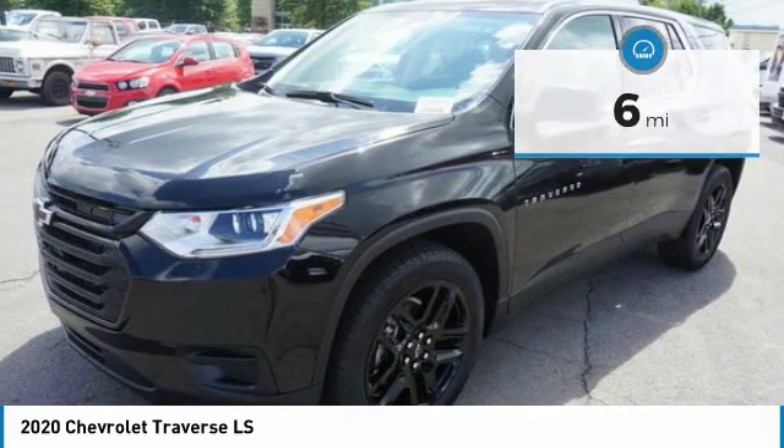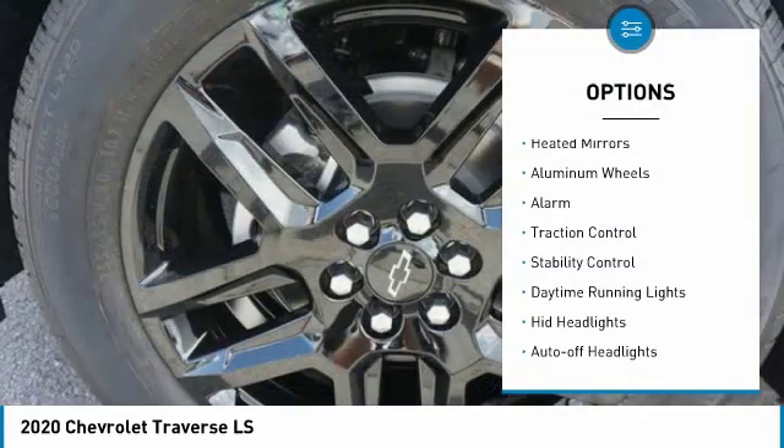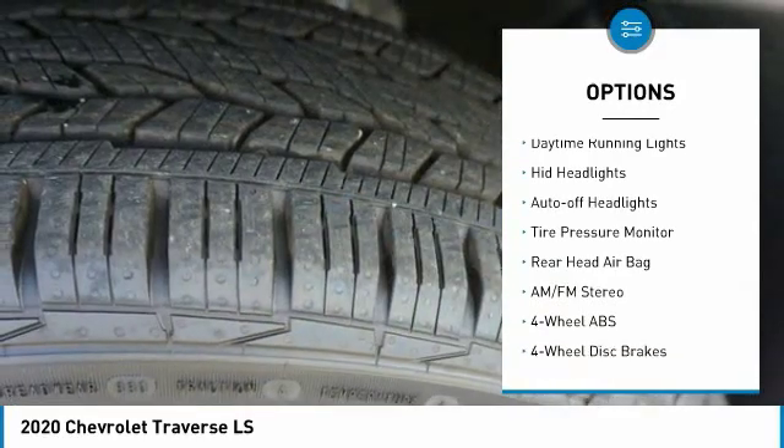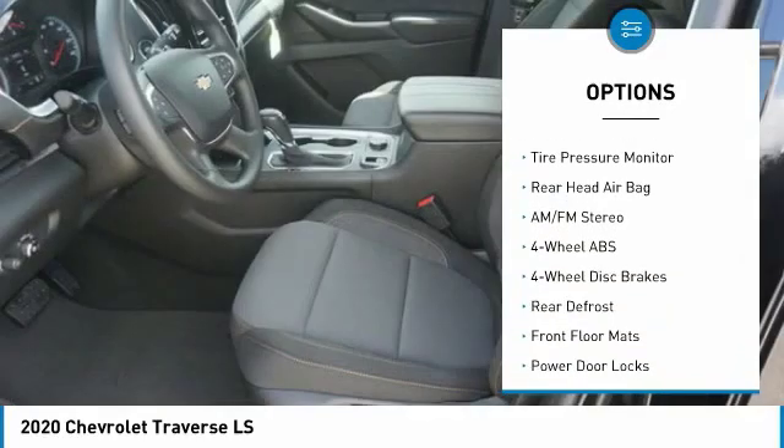Here are some of this vehicle's great options: all-wheel drive, heated mirrors, aluminum wheels, alarm, traction control, stability control, and daytime running lights.